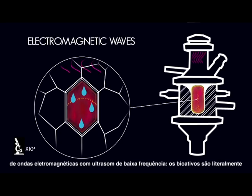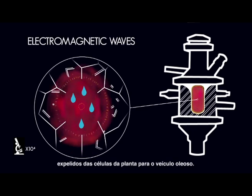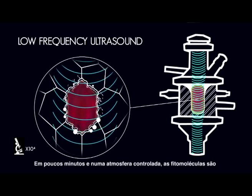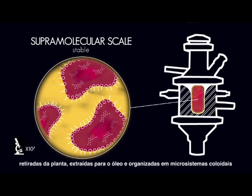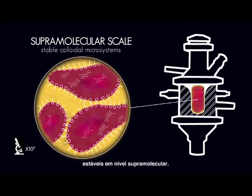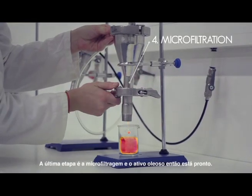The bioactive compounds are literally pumped from the plant cells towards the oil. In just a few minutes and in a controlled atmosphere, the phytomolecules are released from the plant, extracted by the oil, and organized in stable colloidal microsystems at supramolecular scale. A last step of micro-filtration and the oleoactive is ready.